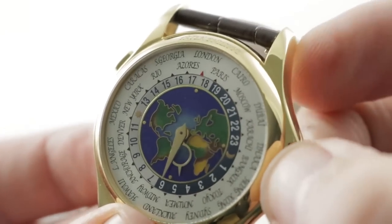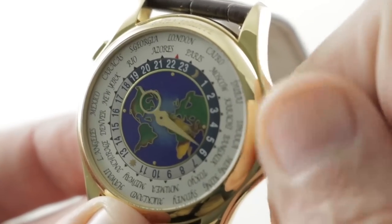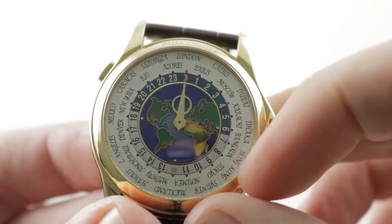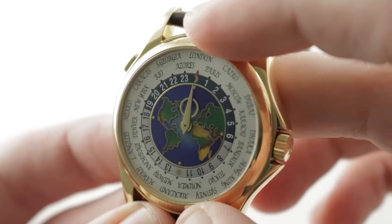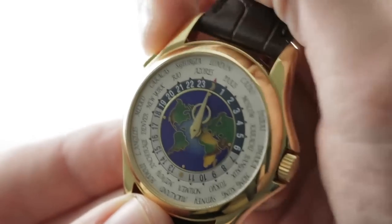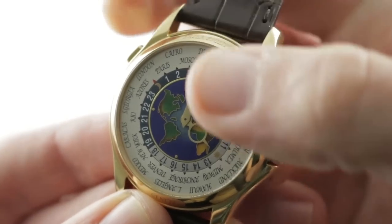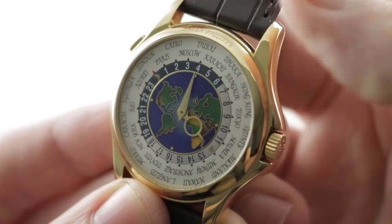Outboard, you can see there's a 24-hour reference ring that moves counterclockwise. As I advance the time, you can see the 24-hour reference ring moving counterclockwise — it has demarcated day and night sections, and there are 24 reference cities outboard that account for the 24 principal time zones of the world. This is a system developed by Louis Cochet and Patek Philippe starting in the 1930s, ultimately concluding in 1959 and '62 with the final two patents. This system does all the math for you — let's say I'm in London at midnight and I relocate to Dubai. You can see the watch did all the math for me, and that is the pleasure of this Patek Philippe patented system. It's both quick and distinctive of the brand.